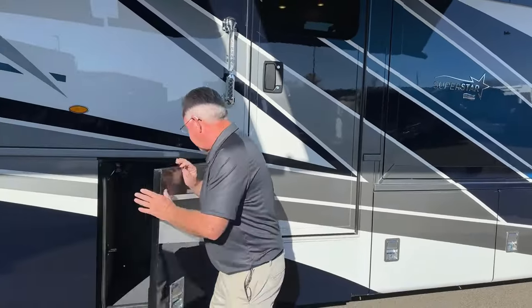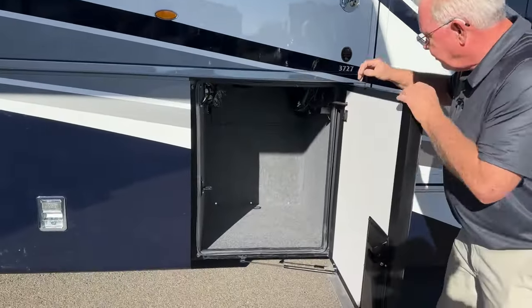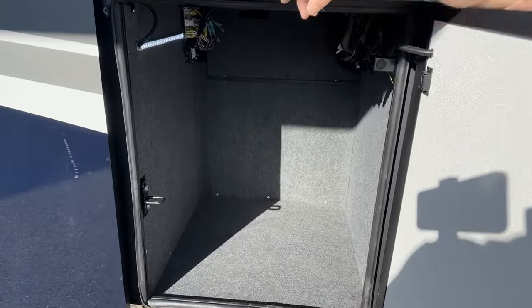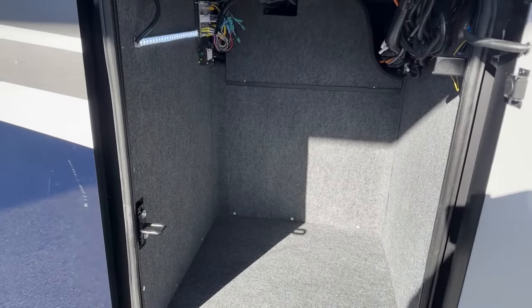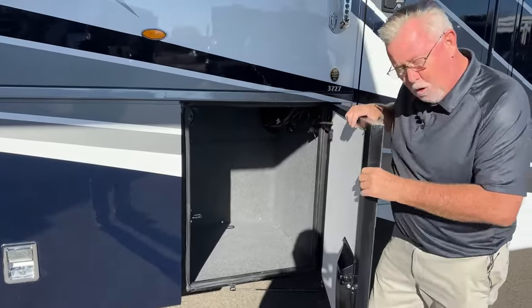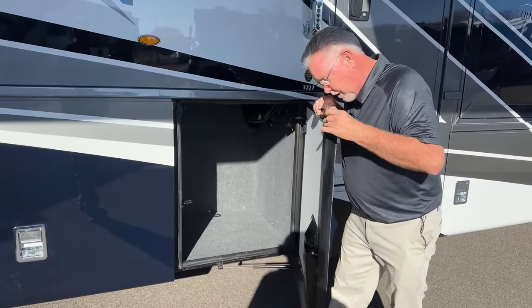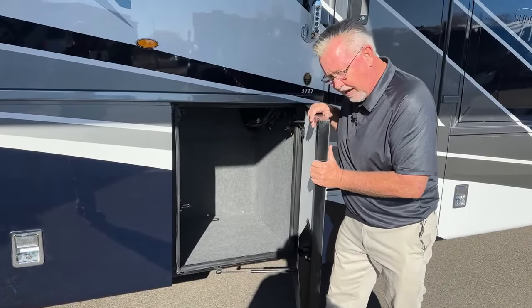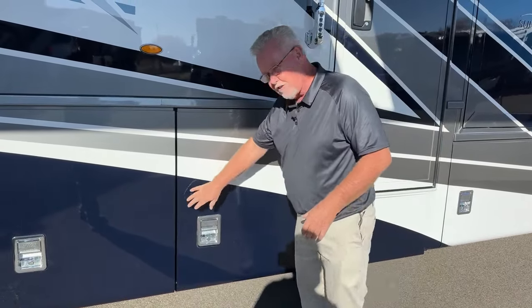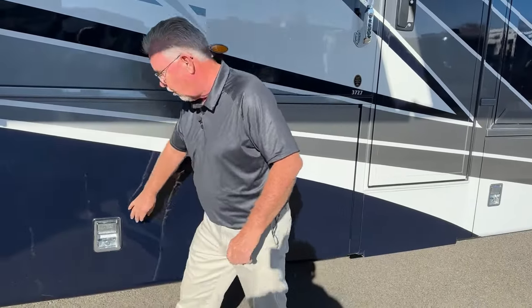Moving back to the compartments — one other thing: here's a smaller compartment; when I open it, that LED light comes on automatically. Newmar changed the seal, made it heavier. They've always made great doors — very thick, well built and insulated — but sometimes they were harder to close. When they changed that seal, it makes it super easy to shut these doors.